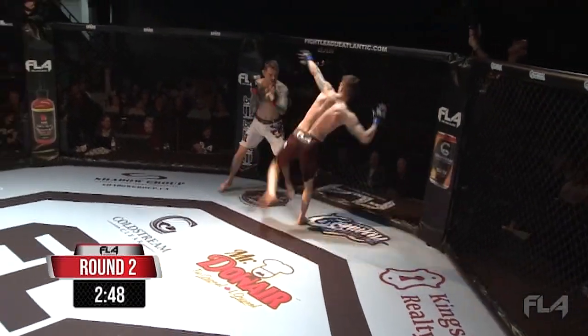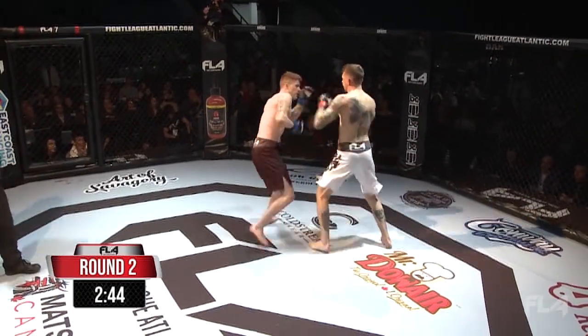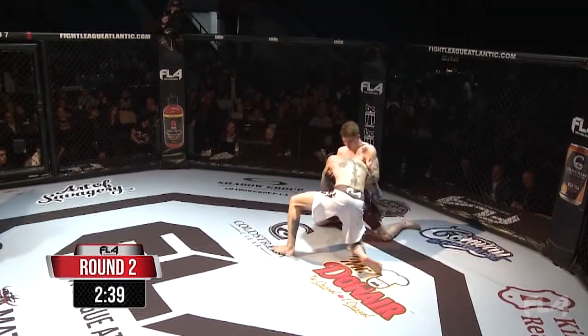Big right hand there. Nice little switch stance — he was starting in southpaw, stepped into that right. Another big right hand lands there. Sorensen is going to want to try to close the distance.